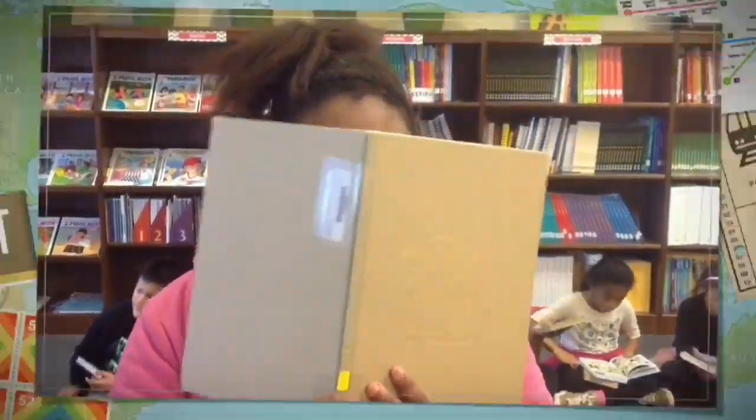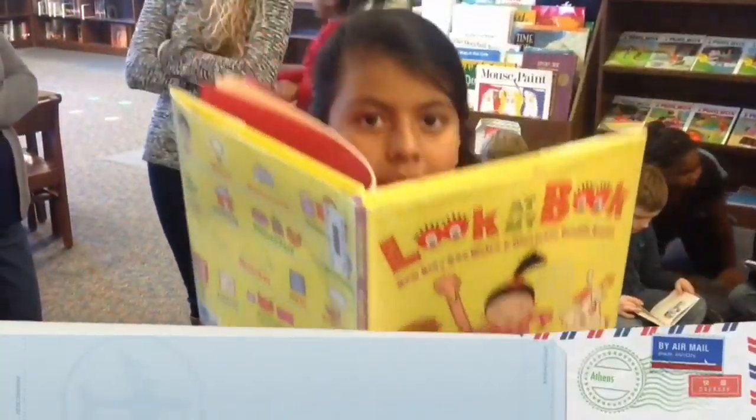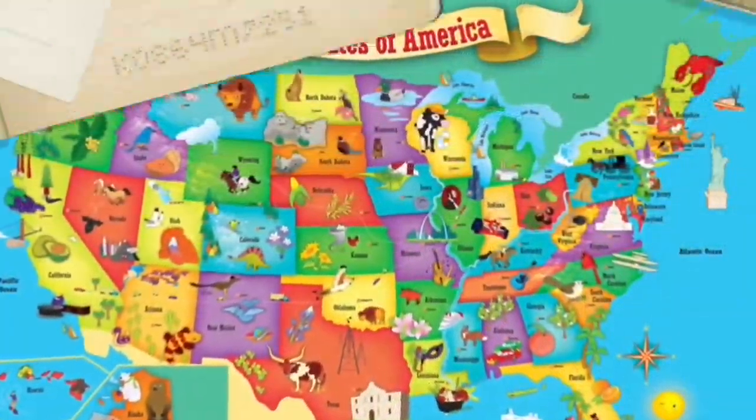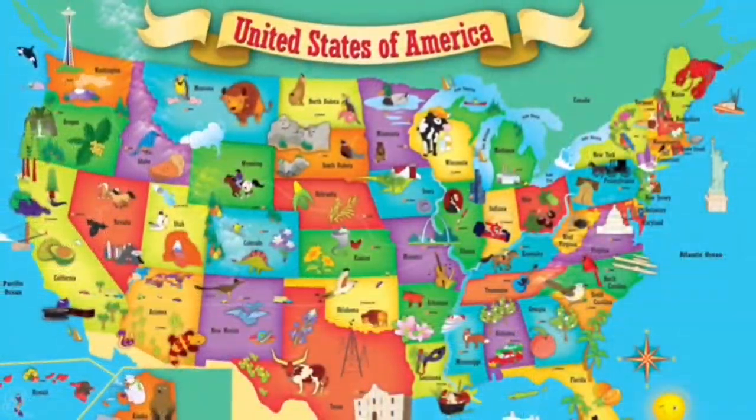Across the USA, reading our way across the USA.